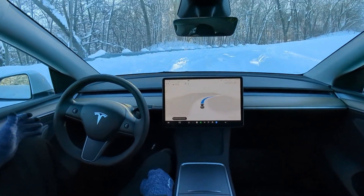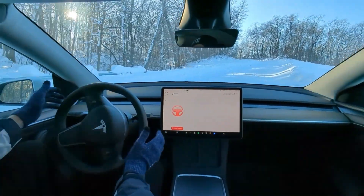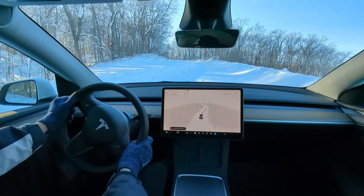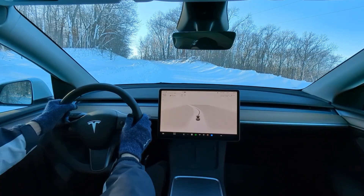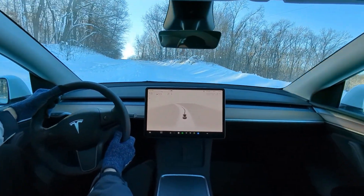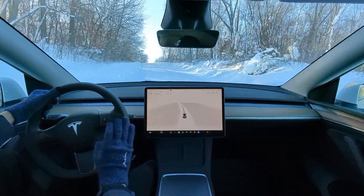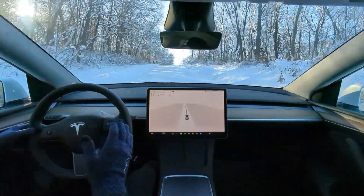Oh my gosh, what is this? Why am I doing this? Oh boy. Takeover, takeover. I took over. Oh man, guys, this is a crazy steep hill. I should not have done this — why am I going up this? Obviously FSD couldn't handle it and slid all over, but look at the traction I'm getting with this all-wheel drive to get up this hill.